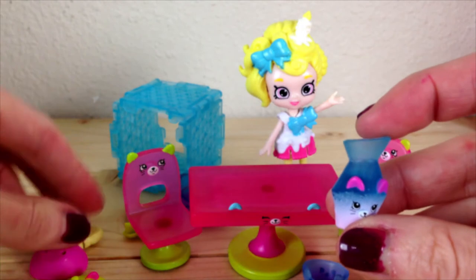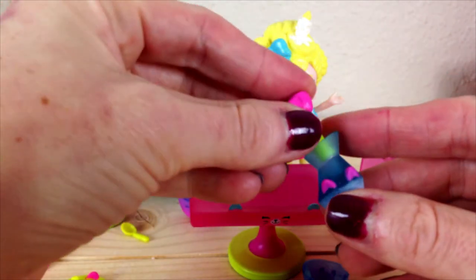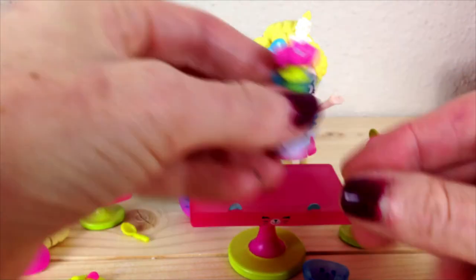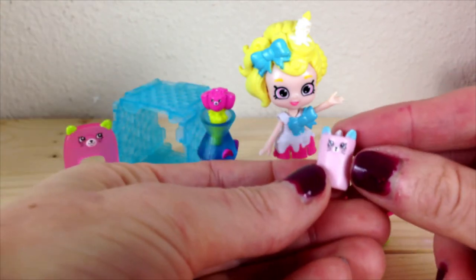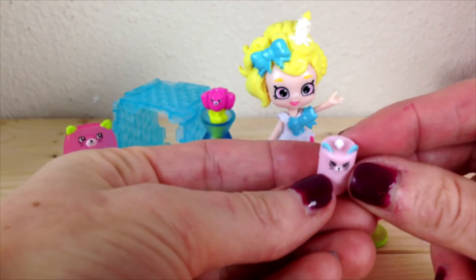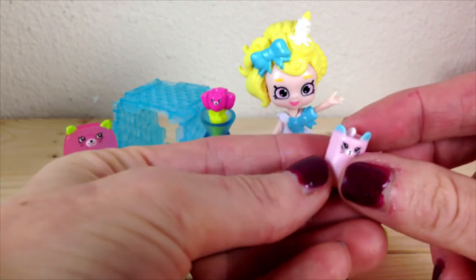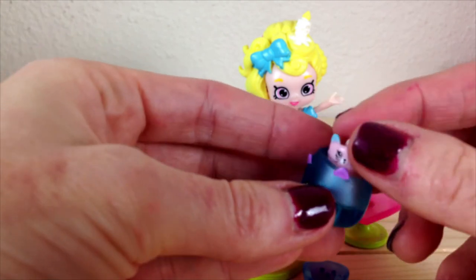A tiny little vase with some flowers. And we have the candle — the box says that this candle actually glows on the top. We did turn the lights out and tried, and it does glow, which is so adorable.